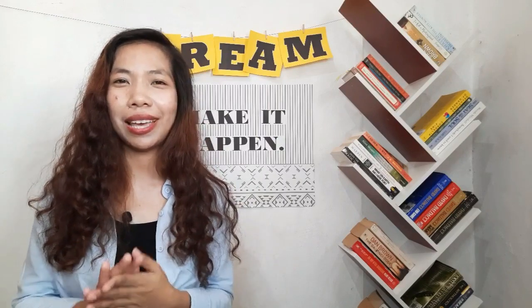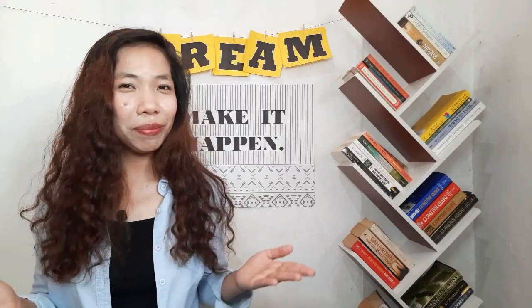How many words did you remember? Let me know in the comment section. Thanks for watching and I hope you're at least having a good time at home, or maybe at work. Have a great day everyone. I'll see you on my next video. Bye!